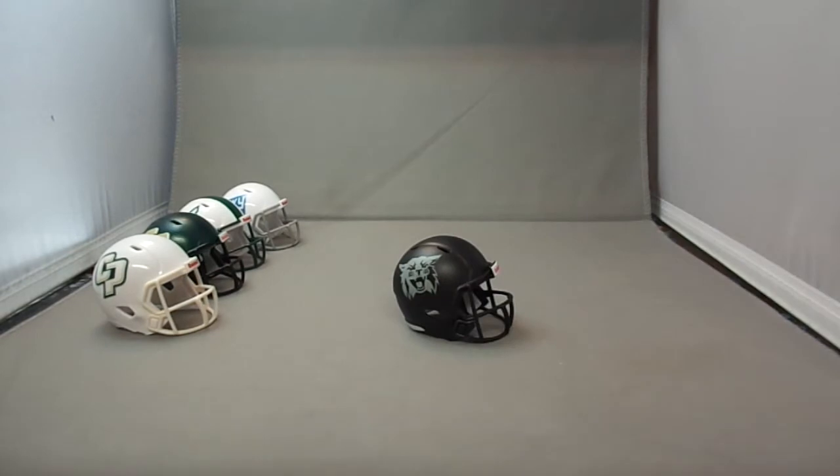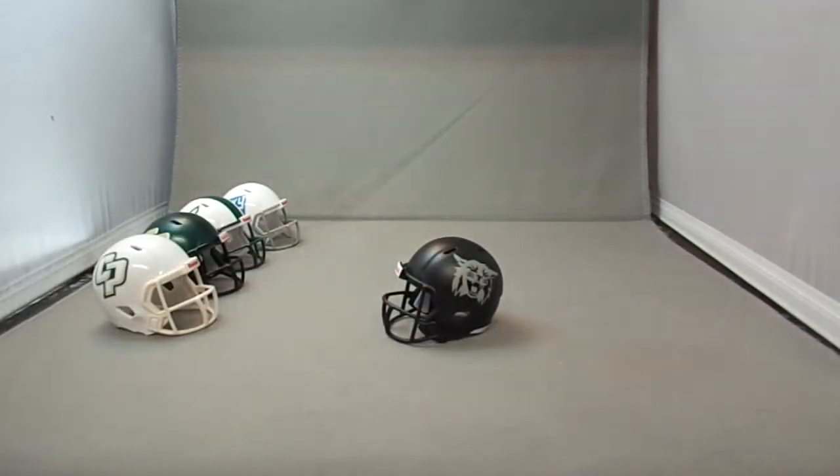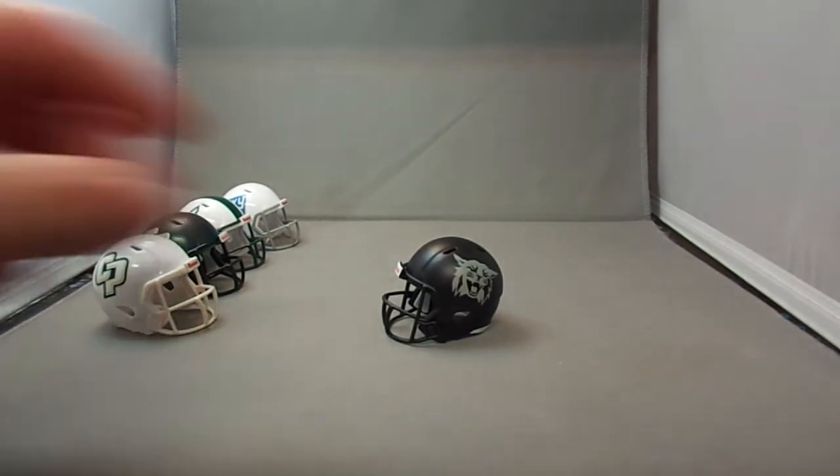Then we have the Weber State Wildcats. This is their black version — they also have a purple version. I decided to go with the black version; I just like it better.